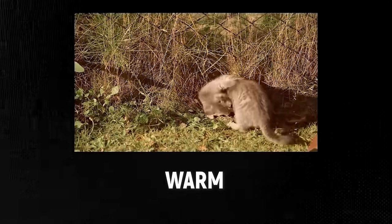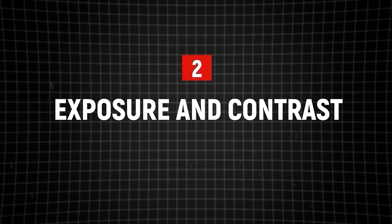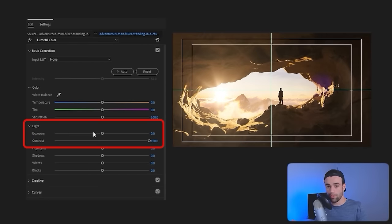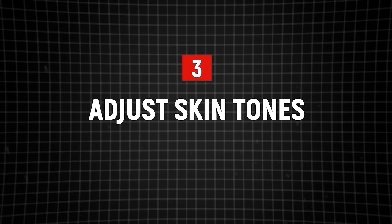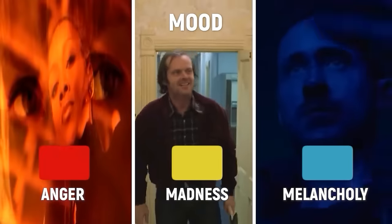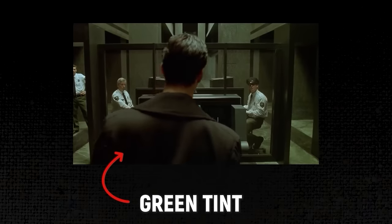First, fix your white balance — you're helping your footage know what color is actually white. If your footage looks a little too warm and orangey, or too blue and cold, it's probably because you haven't set your white balance properly. Next, adjust the exposure and contrast so the brights are bright and the darks are dark, but don't overdo it so your whites become pure white or your blacks become pure dark. Next, specifically adjust your skin tones — often add a bit more color and increase brightness slightly. Lastly, you can use a color wheel to slightly change the mood of your video, like The Matrix exaggerating greens to create a specific atmosphere.